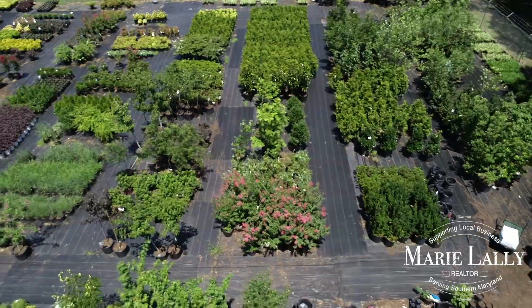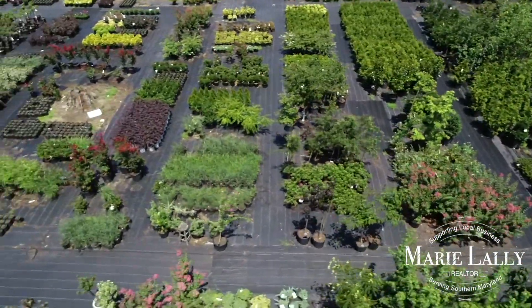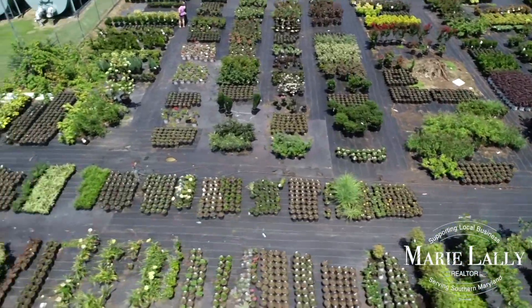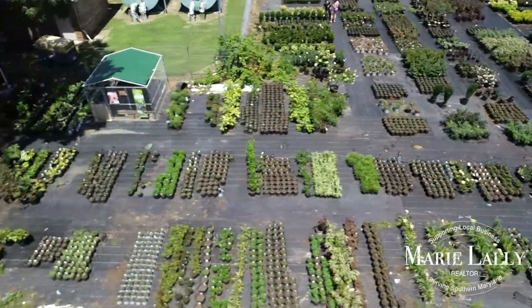I grow about 80% of what I carry right here on site, which makes me different from most retail nurseries — I am a grower who sells straight to the public. I carry a broad spectrum of trees, shrubs, and perennials for customers to use in their landscape design.